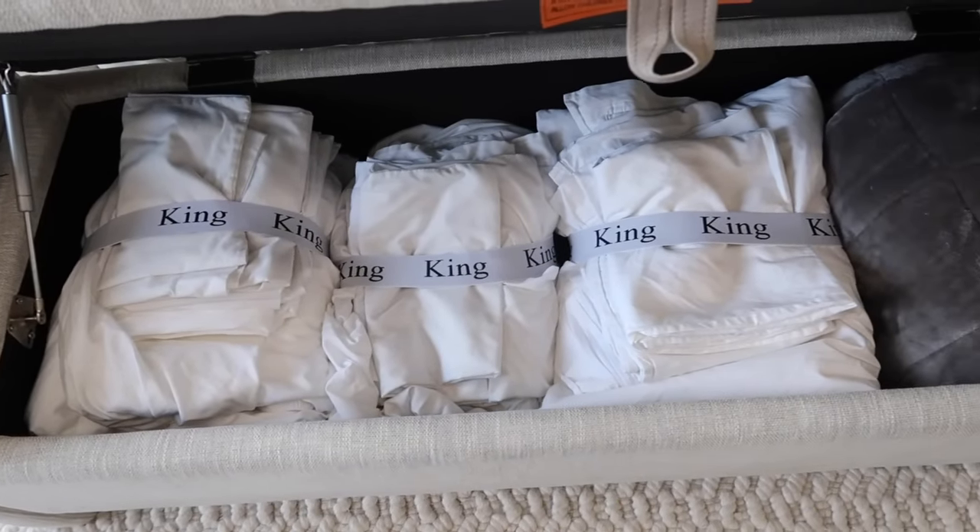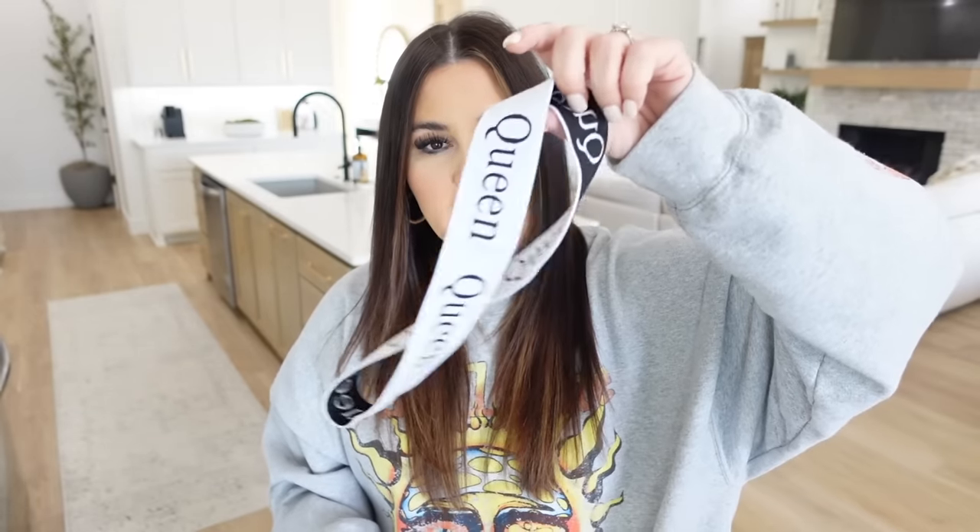I've been seeing these sheet bands a lot and I thought they'd be really nice to have. In my house we pretty much have all white bedding, so it's hard to tell sets apart. These hold a whole bedding set together — pillowcases, top sheet, duvet — so I know it has everything. It's great for a guest closet so your guests know what's in there, and I can quickly tell if I need a king set or a queen set. I'm putting them on all my sheets immediately.